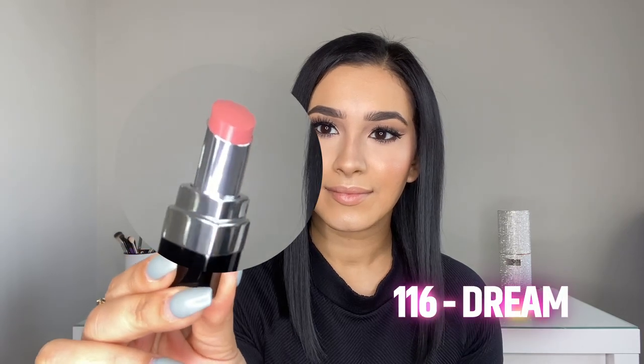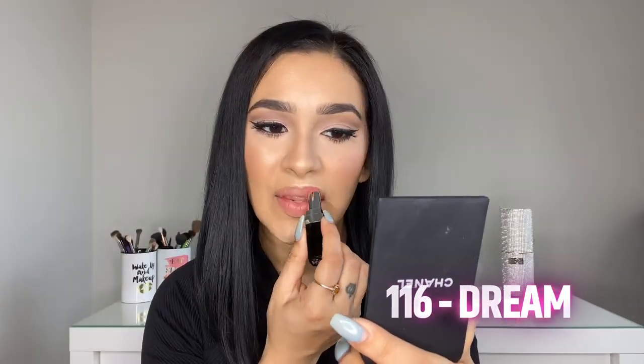The first one I'm going to show you is 116 Dream. Here it is — it's so glossy and super moisturizing. I love this beautiful color. It's a really pretty pinkish mauvey nude and it's gorgeous. As I was applying it to my lips, I could tell it's so buttery and supple that it was literally melting. I'm going to kiss the back of my hand just to see how transfer-proof it is. Not so bad — there's still a lot of pigment on my lips.